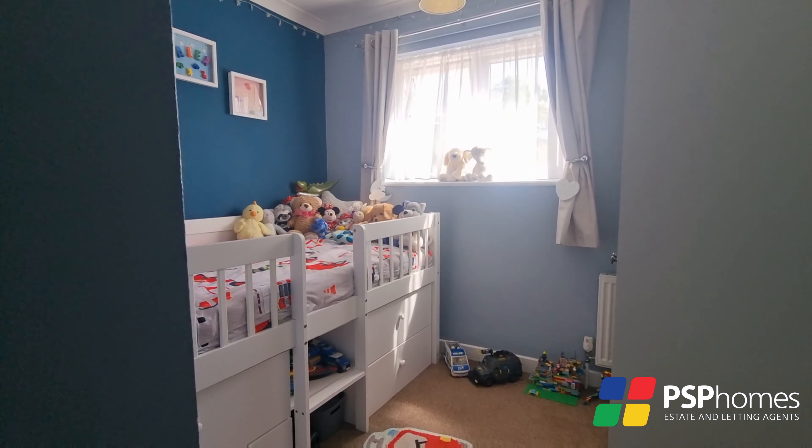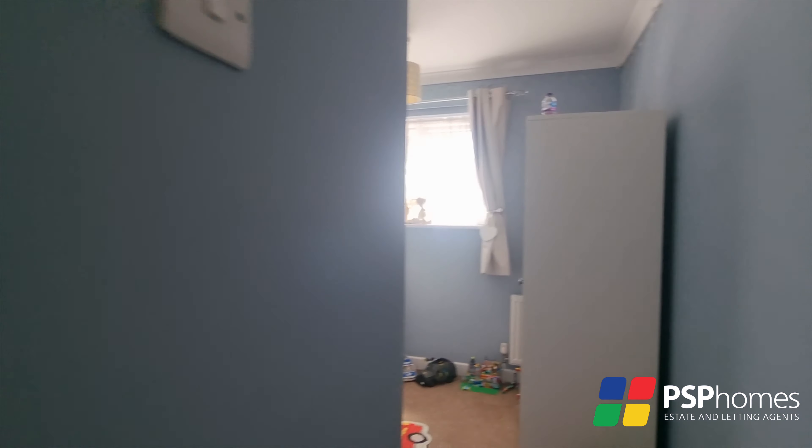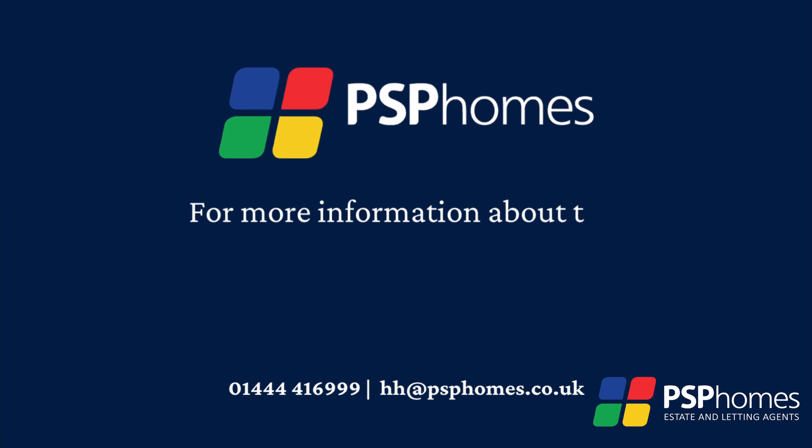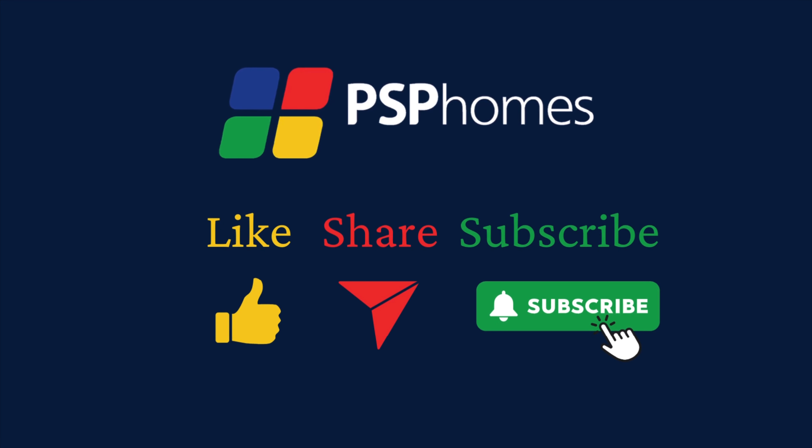Lindfield Village is within easy walking distance and Haywards Heath's mainline station is just 2 miles distant, providing fast regular services to London, Brighton and Gatwick. For more information about this home or to arrange your internal viewing, contact PSP Homes today.